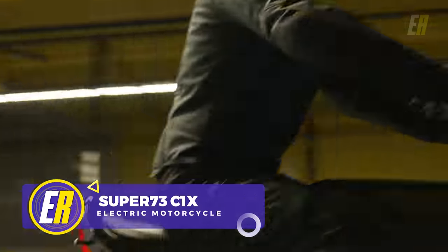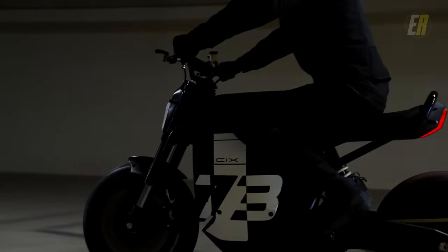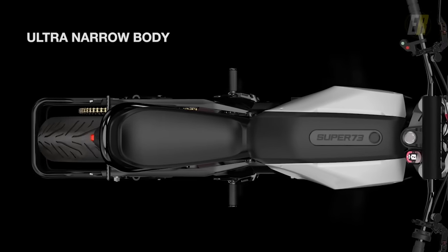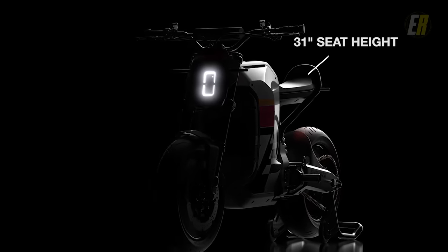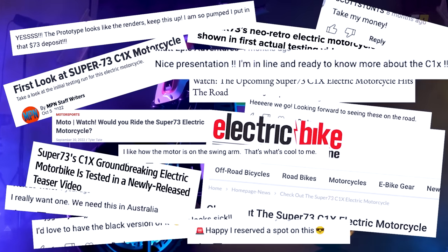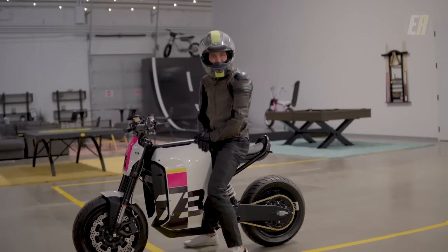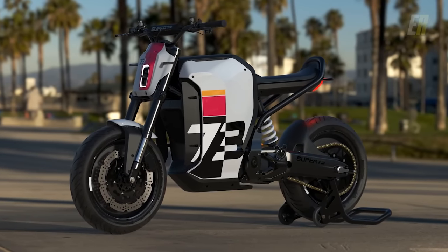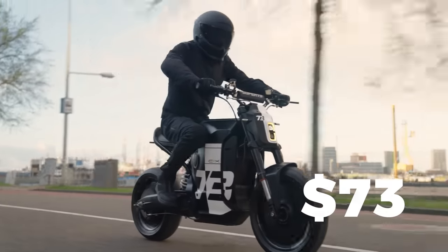Super 73, co-founded by Michael Canivo, is an electric bicycle company set to move into the e-motorcycle realm with the soon-to-be-released C1X. With an expected price point below $10,000, this e-rideable stands out with its ultra-narrow body design and a comfortable seat height of 31 inches. While specific details such as battery size and top speed are yet to be disclosed, the C1X is generating a lot of anticipation. Customers can reserve a production version of the C1X for $73, although final pricing has not been announced.